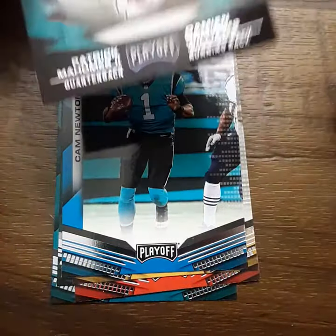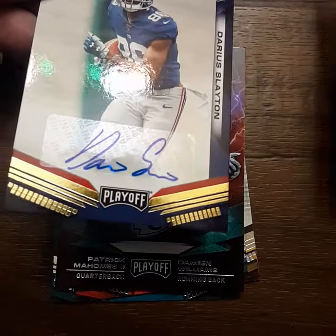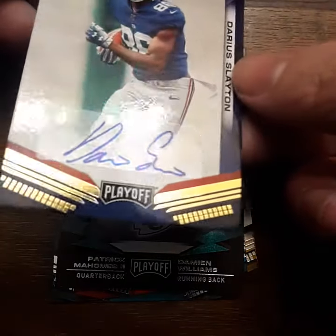This was turned backwards — I thought I got a Patrick Mahomes auto, I was about to be like woo! But instead we got a Darius Slayton auto. Hey, we did pull an auto indeed — how about that!